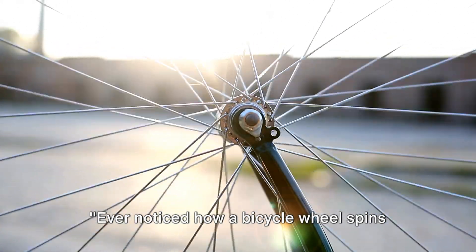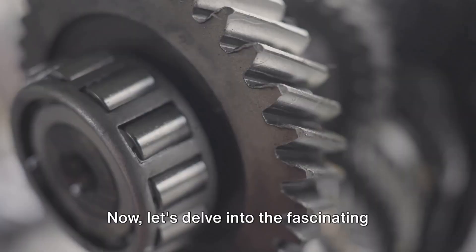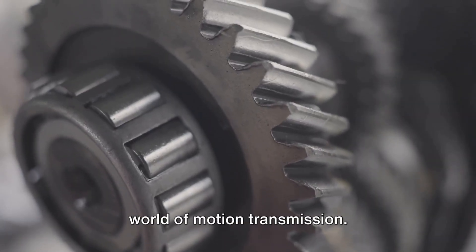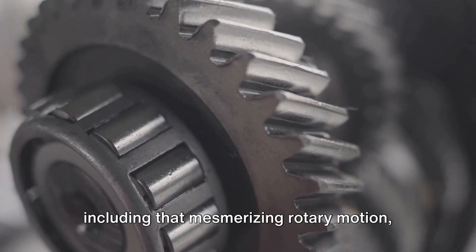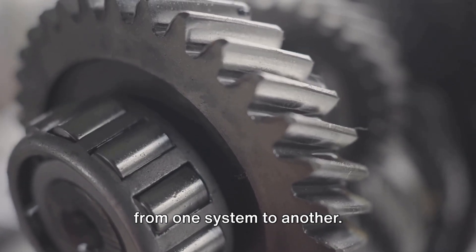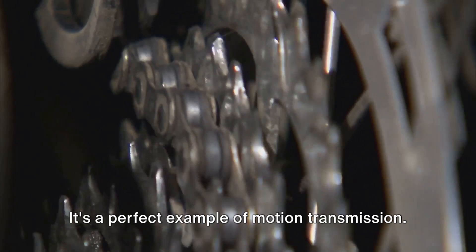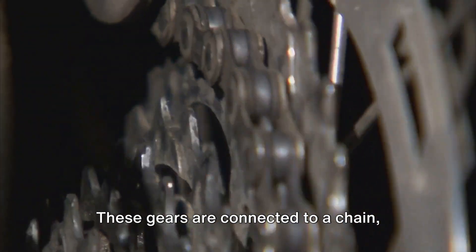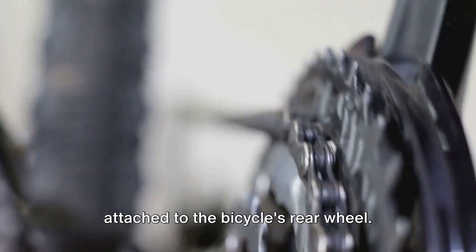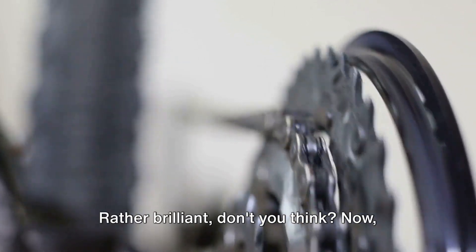Ever noticed how a bicycle wheel spins or how an electric fan rotates? That's all about the transmission of motion. Let's delve into the fascinating world of motion transmission — it's all about how different mechanisms transmit various types of motion, including rotary motion, from one system to another. Picture a bicycle: it's a perfect example of motion transmission. You pedal, which in turn spins the gears. These gears are connected to a chain, which is linked to another set of gears attached to the bicycle's rear wheel. Your pedaling motion is converted into the rotary motion of the wheels, propelling the bike forward. Rather brilliant, don't you think?